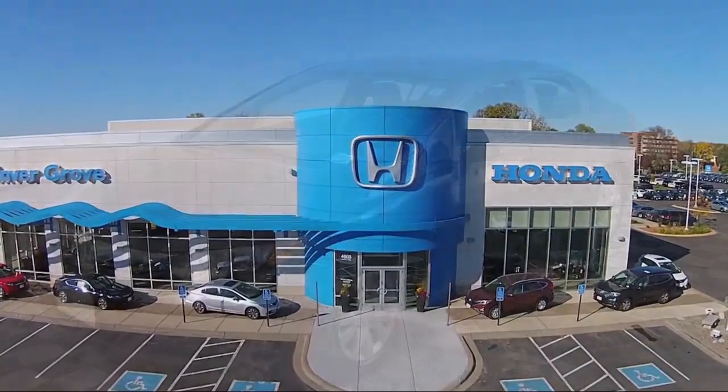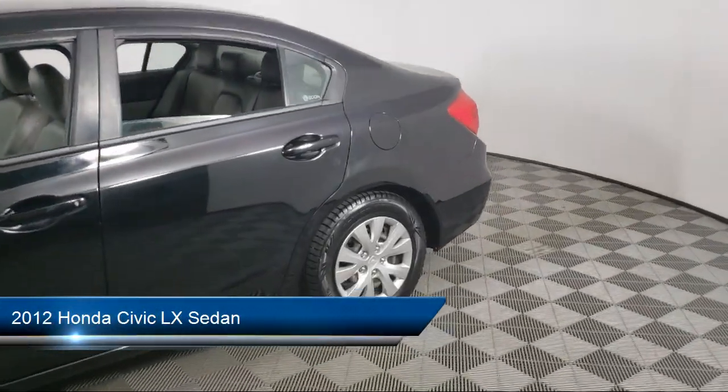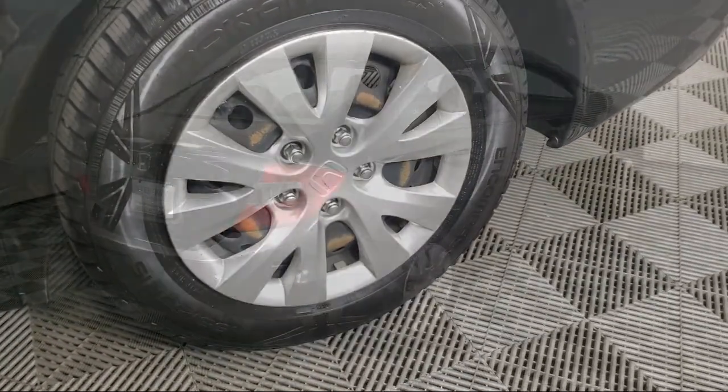Welcome to Invergrove Honda, and here's a look at another one of our great vehicles for sale. It comes equipped with Keyless Entry, Electronic Stability Control, Speed Sensing Steering, Steering Wheel Controls, and an AM FM CD Sound System.